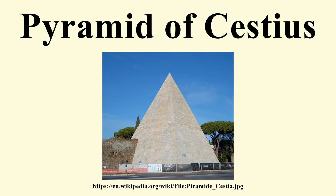It is of brick-faced concrete covered with slabs of white marble, standing on a travertine foundation, measuring 100 Roman feet square at the base and standing 125 Roman feet high. In the interior is the burial chamber, a simple barrel-vaulted rectangular cavity measuring 5.95 metres long,